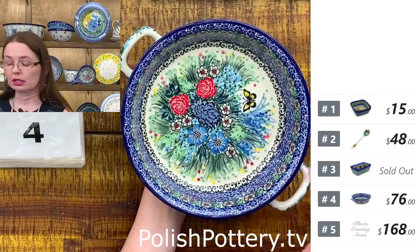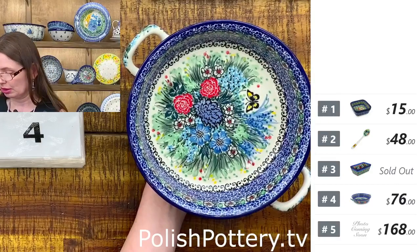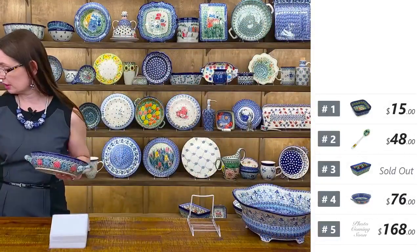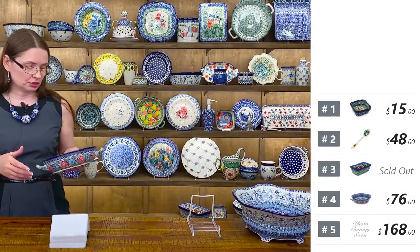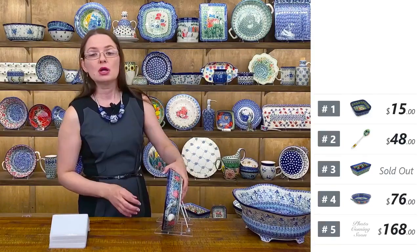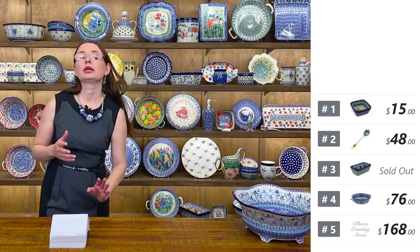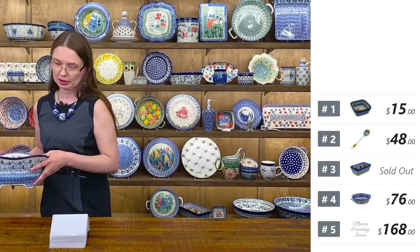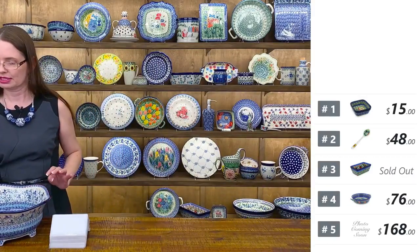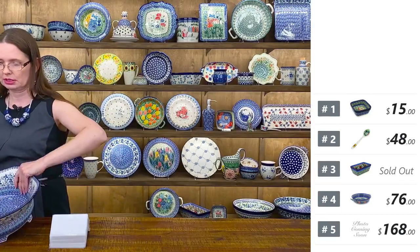I call them the 'working horse' in your kitchen — the baking dishes. Number four — you're going to love it. They are great for veggies, roasted veggies, a piece of meat, baked potato, anything you want to bake. The round shape is also great for any casserole, pies, and other goodies. Number four was $76.